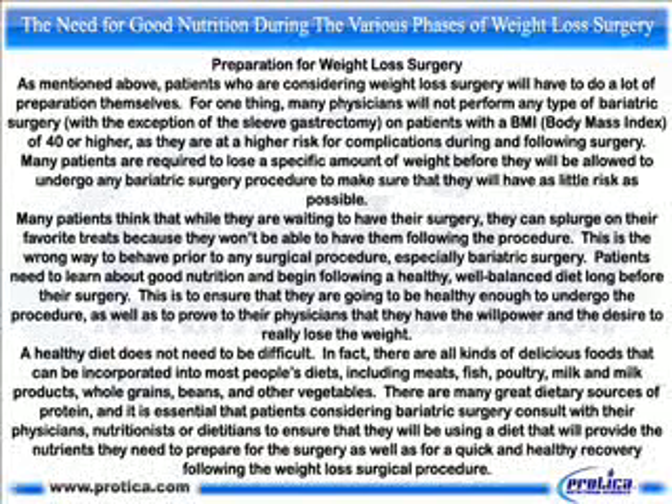A healthy diet does not need to be difficult. In fact, there are all kinds of delicious foods that can be incorporated into most people's diets, including meats, fish, poultry, milk and milk products, whole grains, beans, and other vegetables. There are many great dietary sources of protein, and it is essential that patients considering bariatric surgery consult with their physicians, nutritionists, or dietitians to ensure that they will be using a diet that will provide the nutrients they need to prepare for the surgery as well as for a quick and healthy recovery following the weight loss surgical procedure.